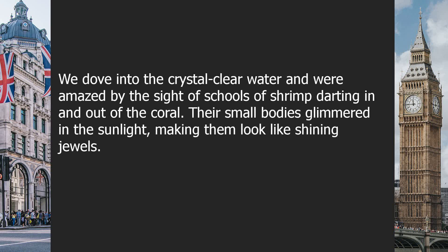We dove into the crystal clear water and were amazed by the sight of schools of shrimp darting in and out of the coral. Their small bodies glimmered in the sunlight, making them look like shining jewels.